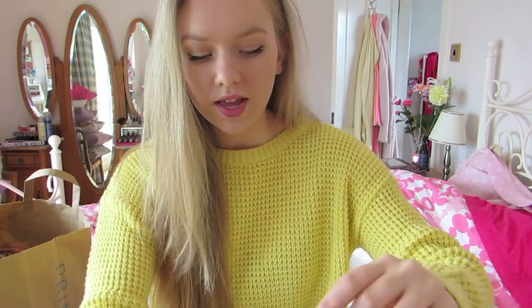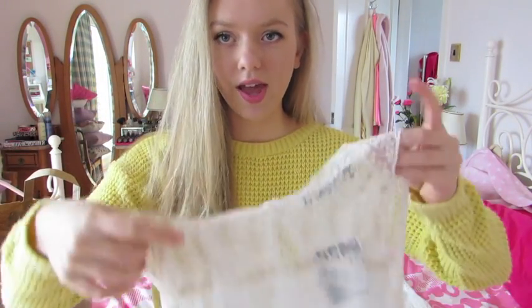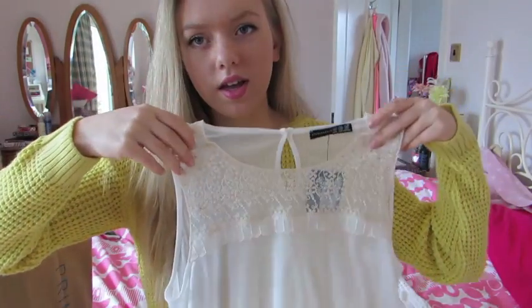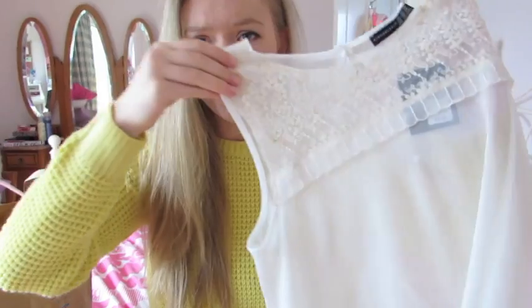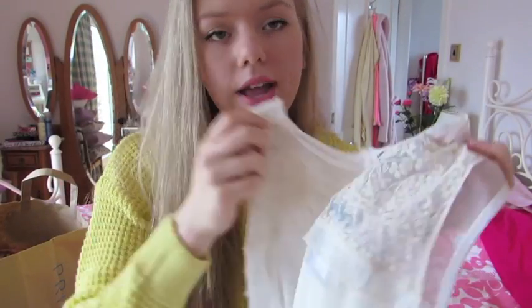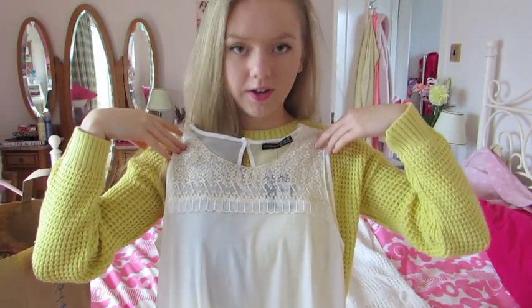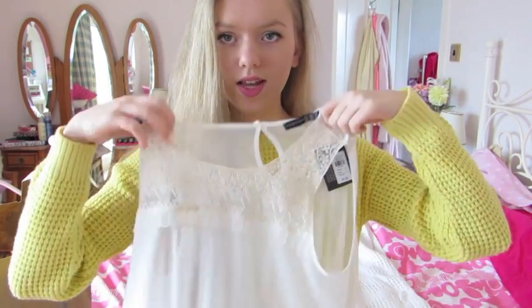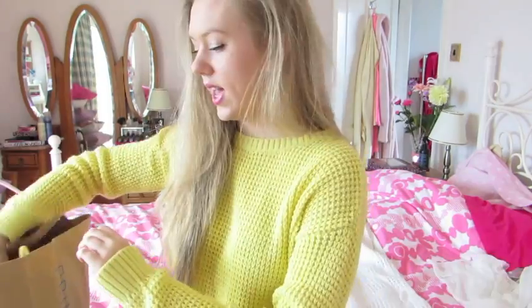Okay so the first thing I got is this really pretty blousey shirt type thing. It's this really pretty chiffon-y material, kind of a whitey creamy color. It's pretty long and then it's longer at the back than at the front. At the top it has this really pretty floral lace detail. I just think this is really pretty for spring and stuff. This was 8 pounds and I got it in a size 10.